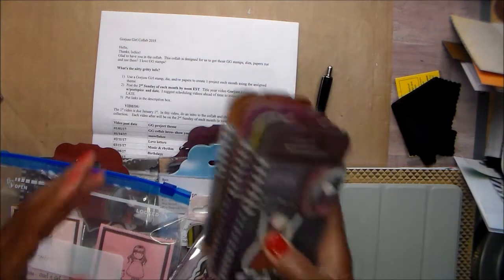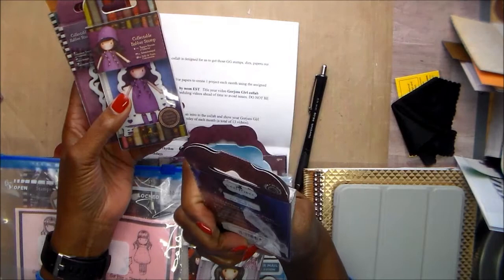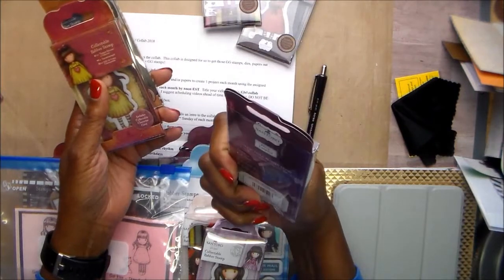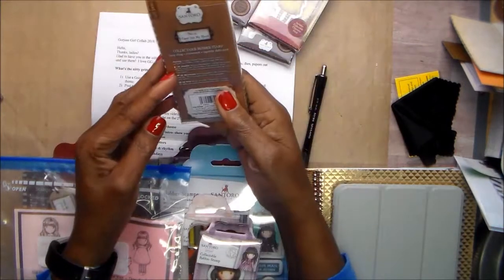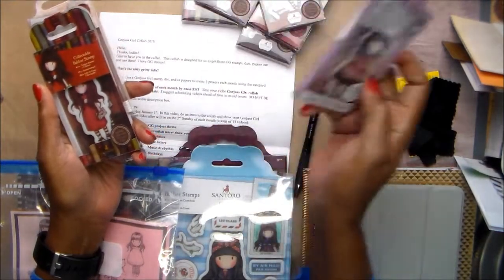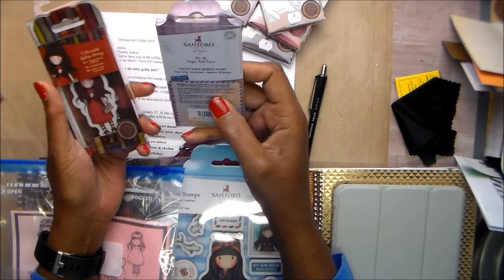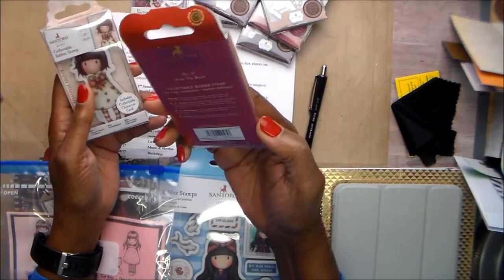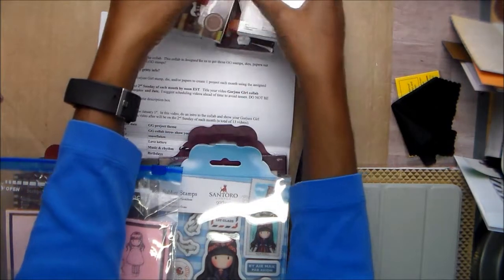I've recently purchased the mini stamps. I've got number 15 Black Star, 36 Rainy Days, Lady Bird number 5, number 24 Heartfelt, number 9 I Gave You My Heart. It looks a little extreme, but with all the new girls in my life, I will be getting a lot of use out of these. Number 53 Sugar and Spice, From the Heart number 33, and number 57 Little Heart. So those are the minis.